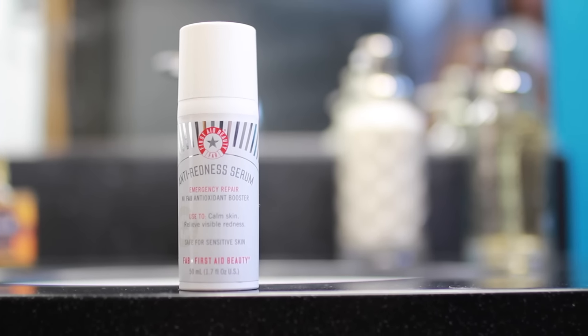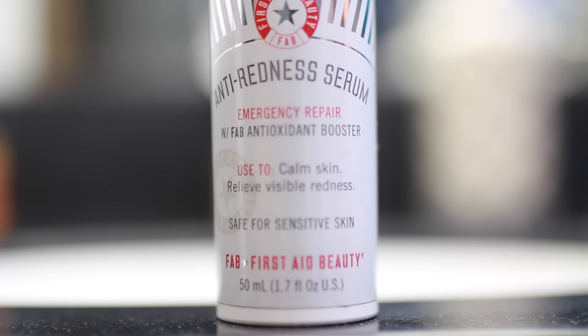As I'm sure all of you have noticed, I have quite red skin, so I take First Aid Beauty's Anti-Redness Serum, and it is actually amazing. It has caffeine, aloe, ginger, and all these different ingredients to make your skin less red.